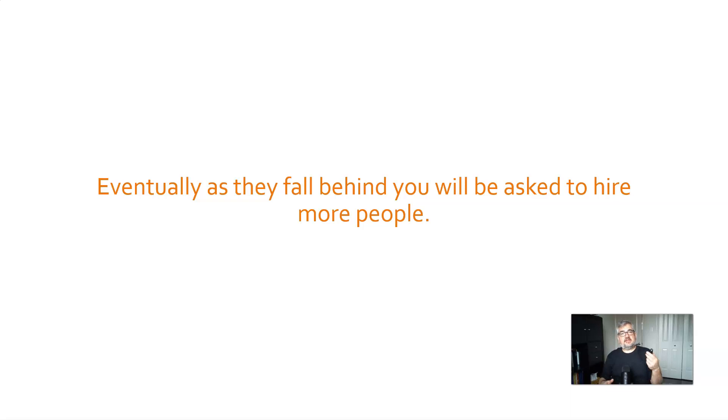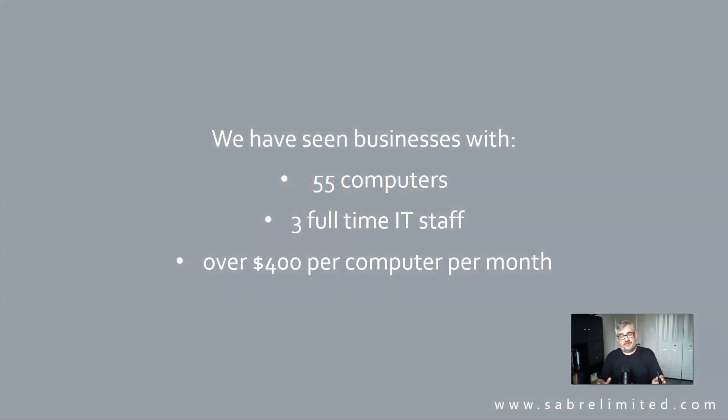Over time, they'll ask for help — they can't keep up, they're running behind. The worst case we've seen was a business with about 55 computers that ended up with three full-time IT people: a help desk person, a network admin, and a senior network engineer. They were paying over $400 amortized per computer per month. One of the main reasons companies hire on-site is for responsiveness — someone who can change the toner in the printer or look at the error on your screen and fix it immediately. That responsiveness feels valuable.